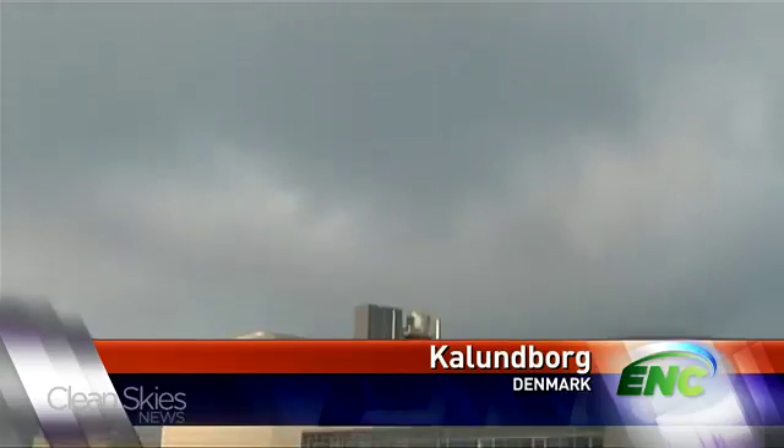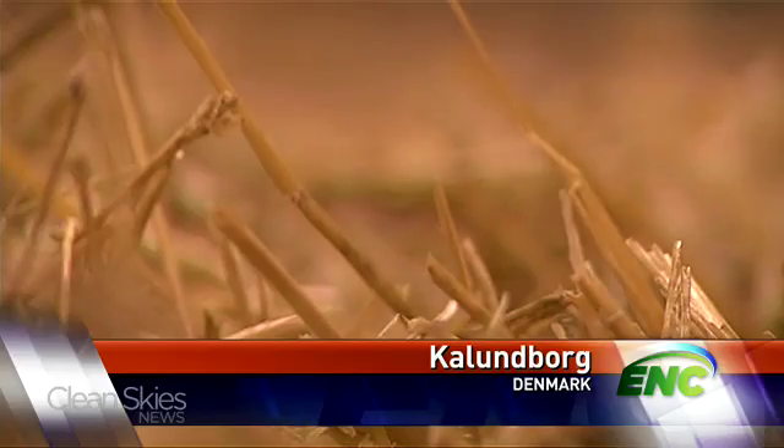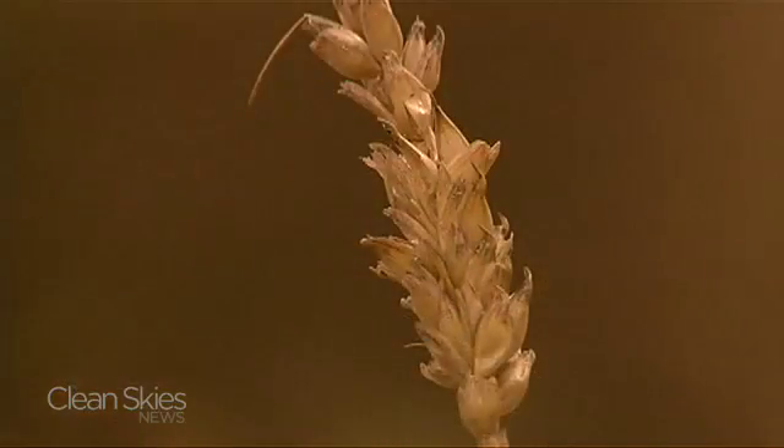Still, the sector is growing and this morning, Clean Sky's Lee Patrick Sullivan is taking you to the world's first commercial scale biomass plant. At this refinery west of Copenhagen, the Danes are spinning straw into gold — liquid gold.